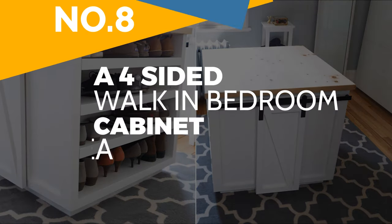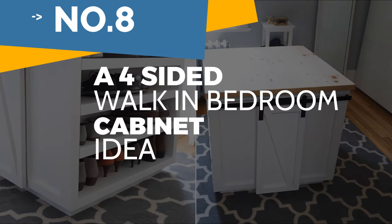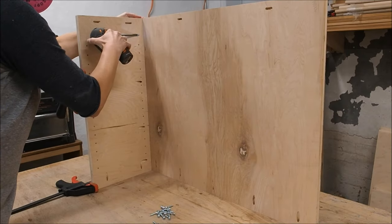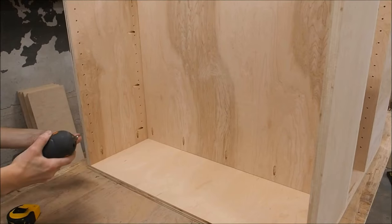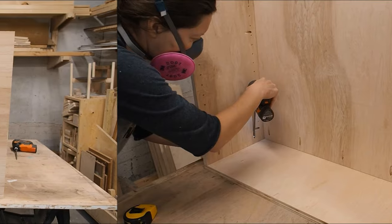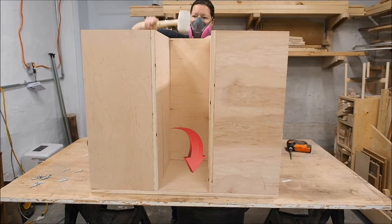Number 8: A four-sided walk-in bedroom cabinet idea. To make this closet island, begin building the cabinet frame by assembling the walls to the back panels until you get two U-shaped formations. Then, install them to the bottom part. Make sure the sides of the U-shaped formation stay flush with the edge of the bottom piece. After that, slip the divider in the middle using a mallet.